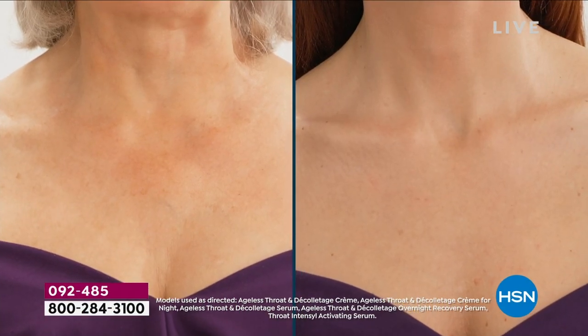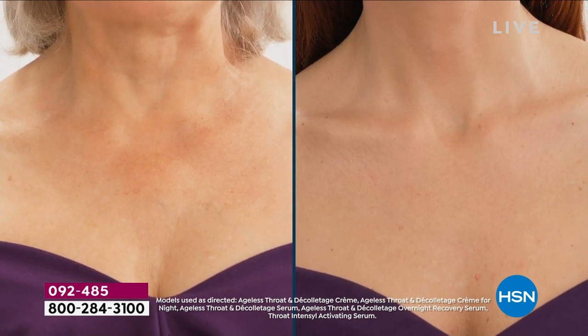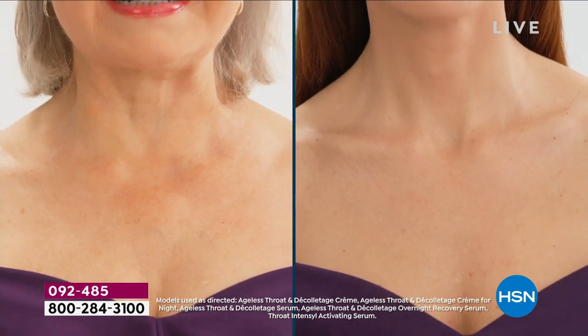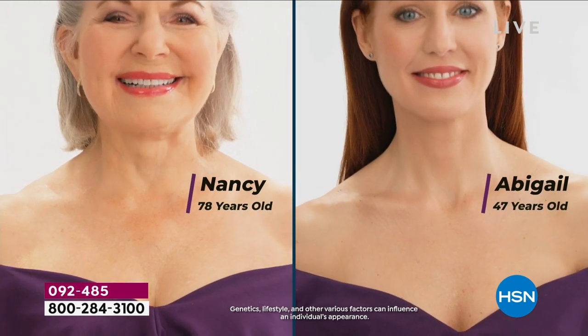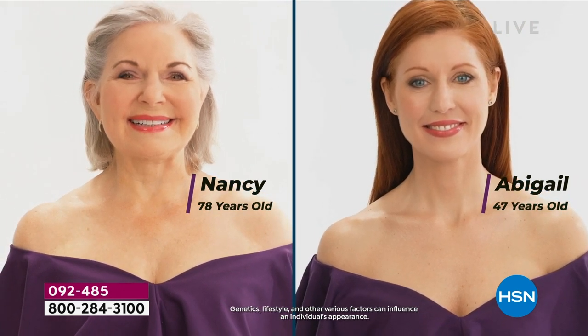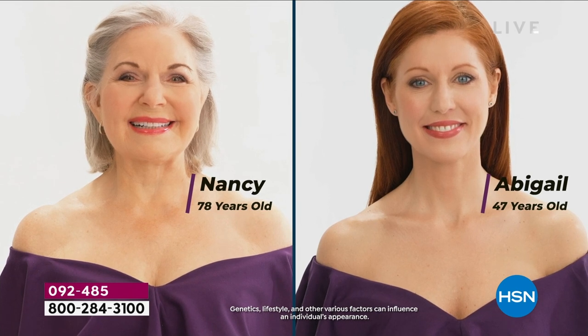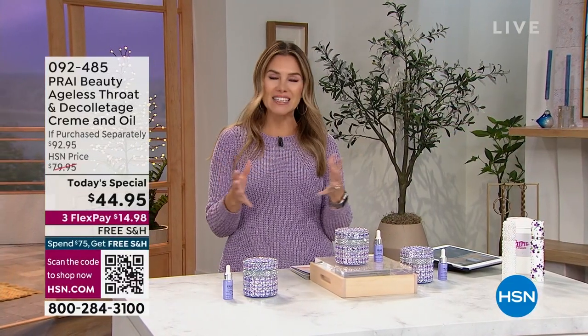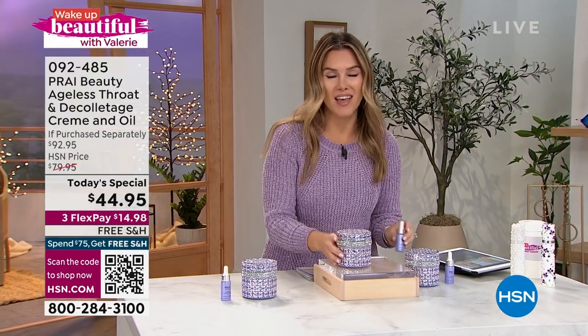Which neck do you identify with — or maybe you don't identify with either because your neck has lines, wrinkles, drooping, and sagging skin. Would you have ever guessed that these two beautiful necks are 30 years apart in age? They both look soft, resilient, bouncy, bright, smooth, and practically perfect. Well, it is because of Pry.